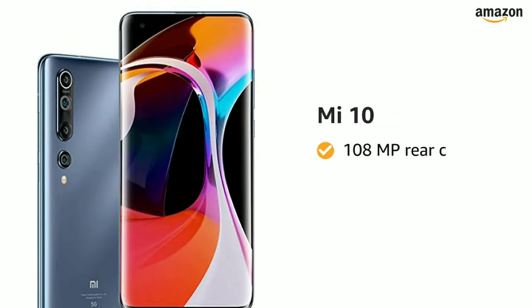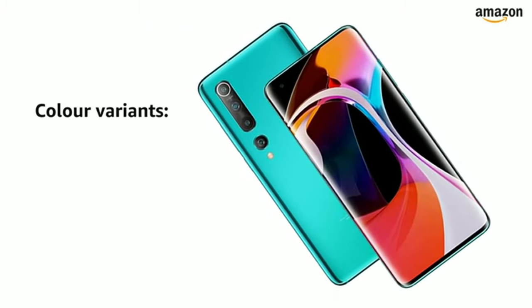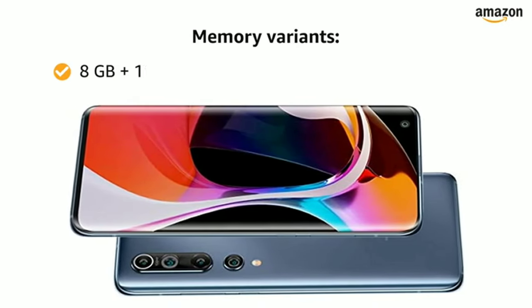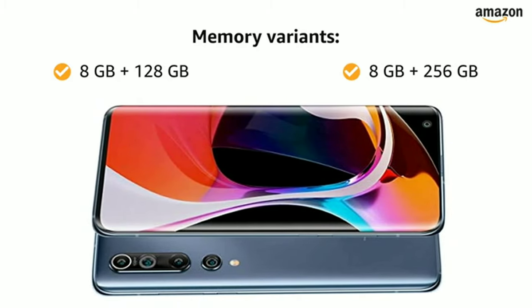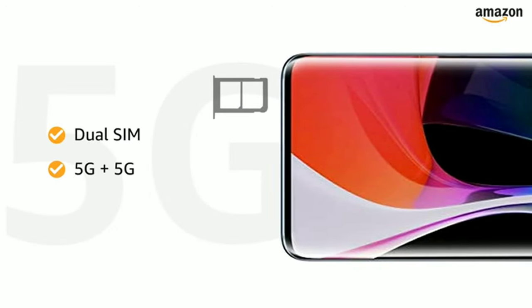Presenting the Mi 10 with a 108 megapixel rear camera and 20 megapixel front camera. This smartphone is available in two color variants: Coral Green and Twilight Gray. You can choose from two memory variants: 8GB RAM with 128GB internal storage, or 8GB RAM with 256GB internal storage. Both SIM slots support nano SIMs with 5G connections.